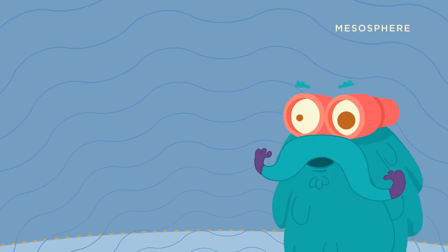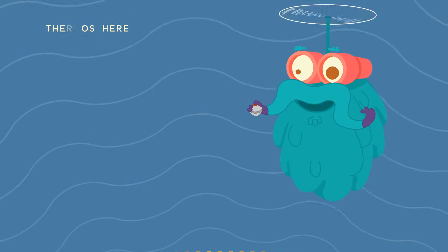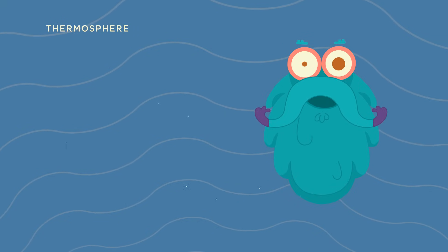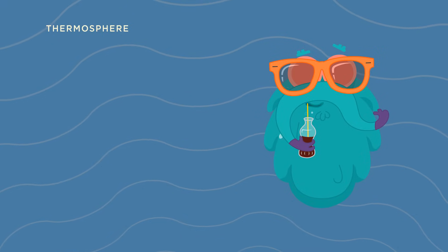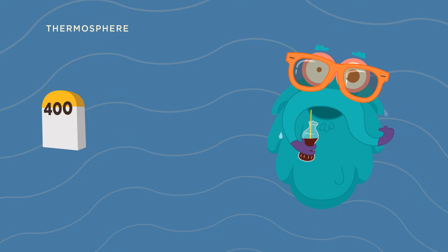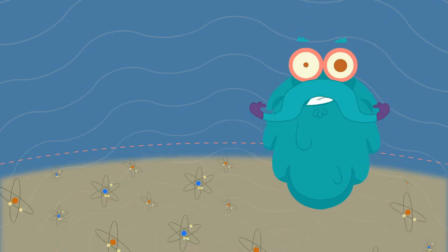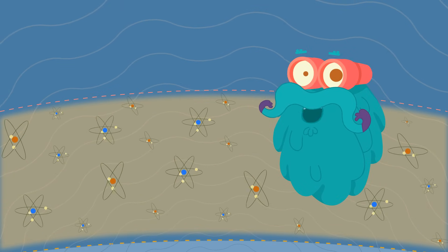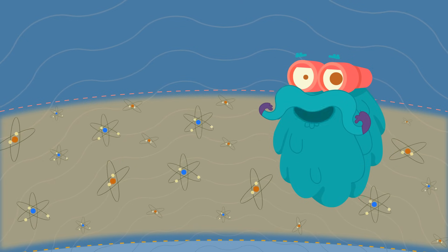The mesosphere stretches up to 50 miles from the earth's surface. The thermosphere is next and the air is very thin here. Temperatures get extremely hot in the thermosphere. It extends up to 400 miles from the earth's surface. The lower part of this layer contains the ionosphere. Many atoms are ionized in this layer and you will also find electrical charge here.